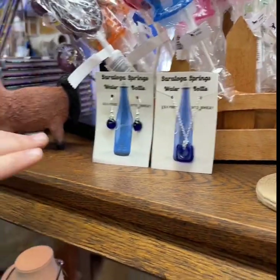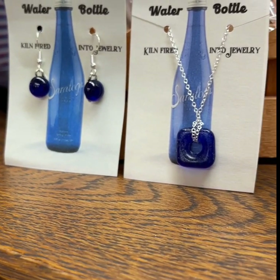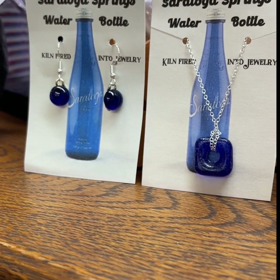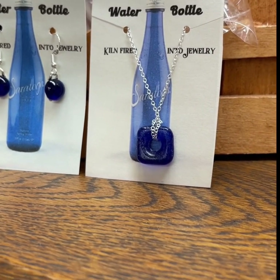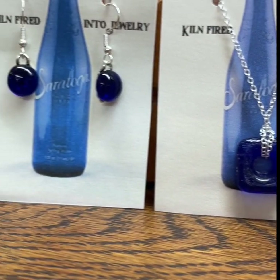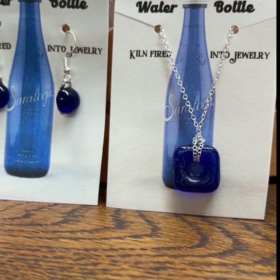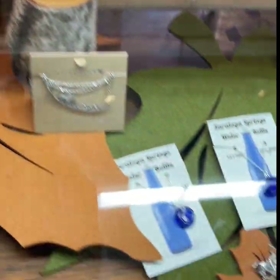These are just two of the different styles that the Saratoga water bottle glass jewelry comes in. This is a company called Peppermint Charms — she usually makes all of her jewelry out of old mason jars, but we sent her our blue glass bottles. She broke the bottles down, polished them up, and made different jewelry in different shapes.